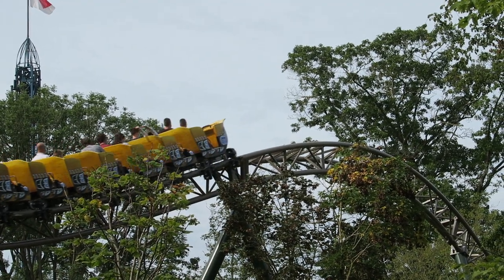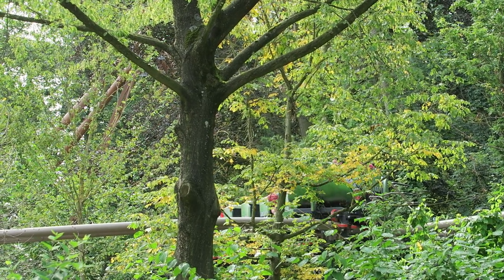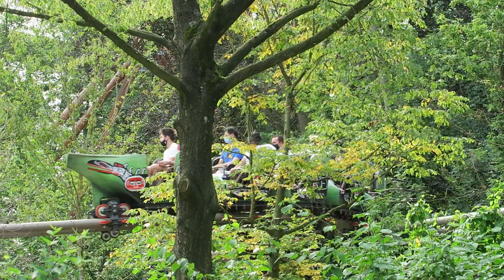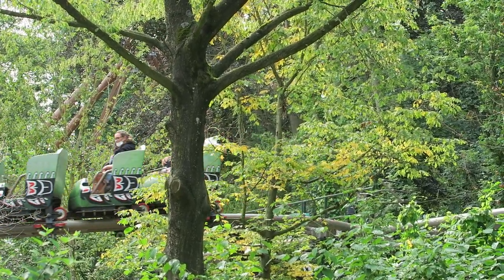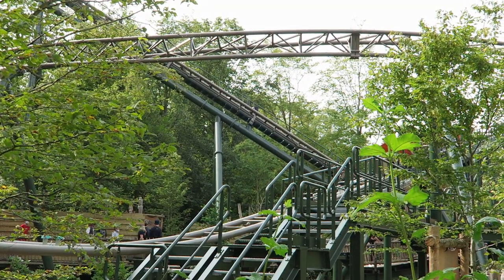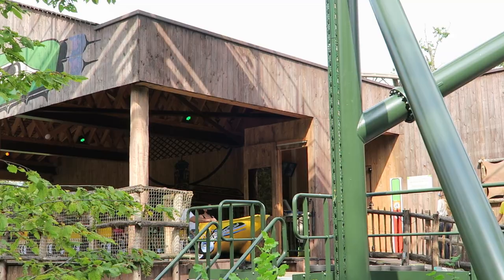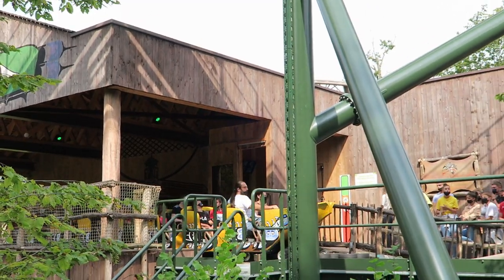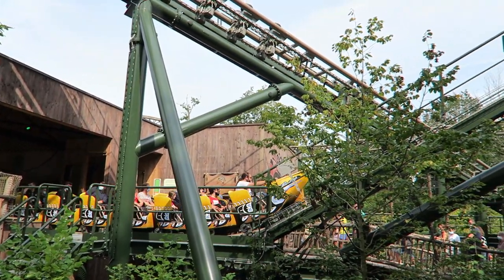Wakala features three trains, each with 10 rows, so each train can seat 20 riders. All three trains were in use the day I visited, and the crew was doing a decent job pumping the trains out. It was fairly common to see two trains on the circuit at once. The fast dispatches were aided by this ride's simple restraints — just individual lap bars, similar to the ones seen on Fire Chaser Express.